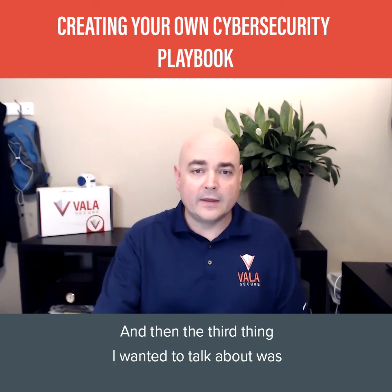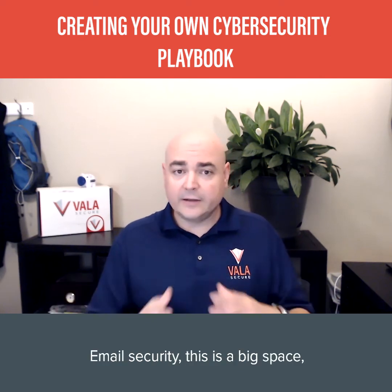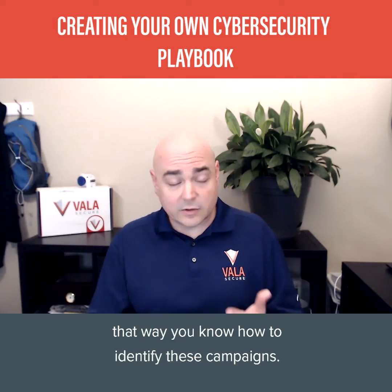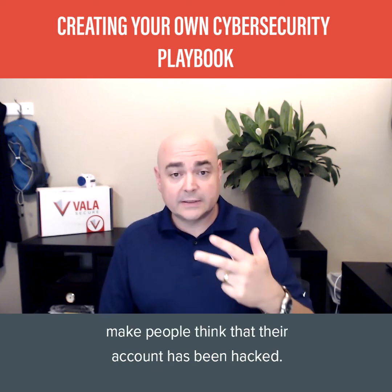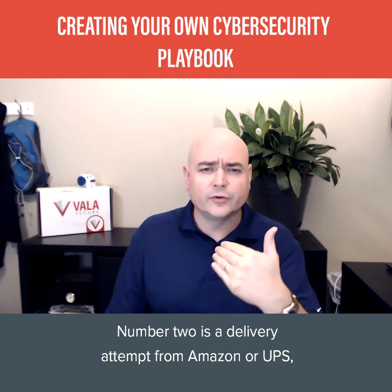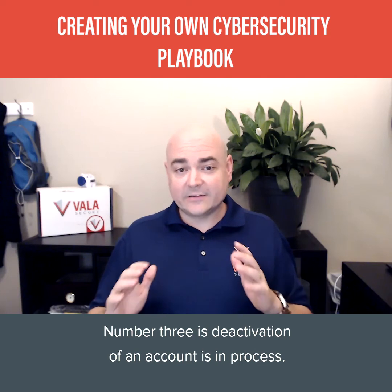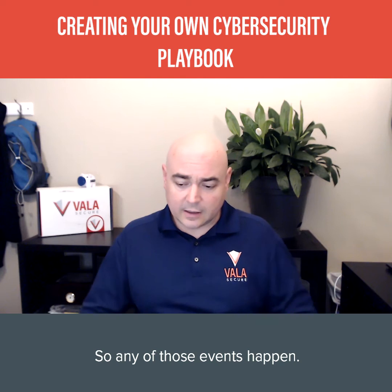The third thing I wanted to talk about is email security. This is a big space, but we're just going to talk about the most successful email campaigns in 2019 so you know how to identify them. Number one: making people think their account has been hacked. Number two: a delivery attempt from Amazon, UPS, or the United States Postal Service — tracking, rate your transaction, rate your service. Number three: deactivation of an account is in process. Any of those are red flags to look for.